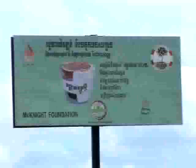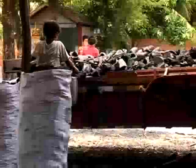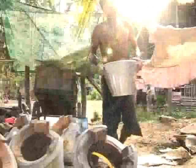The Cambodia Fuelwood Saving Project, CFSP, aims to curb the rampant deforestation. A key part of the work is reduced demand for charcoal through the use of an improved fuel-efficient stove.